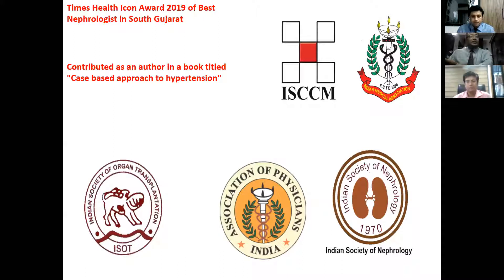He has also contributed as an author in a book titled Case-Based Approach in Hypertension Management. Moreover, sir is a member of many bodies like the Indian Society of Nephrology, Association of Physicians, Indian Society of Organ Transplant, as well as ISECM. It is a pleasure to have you with us, sir, and today is another great opportunity to share your views with doctors as an audience of South Gujarat.